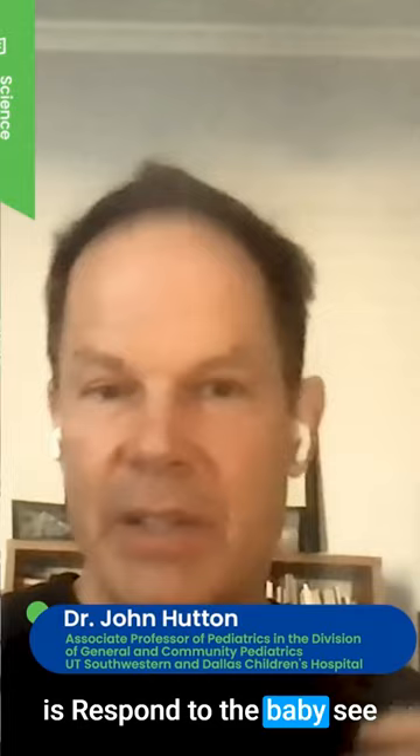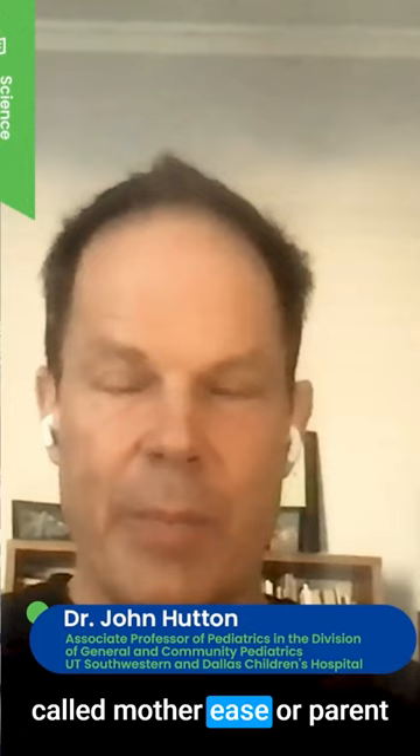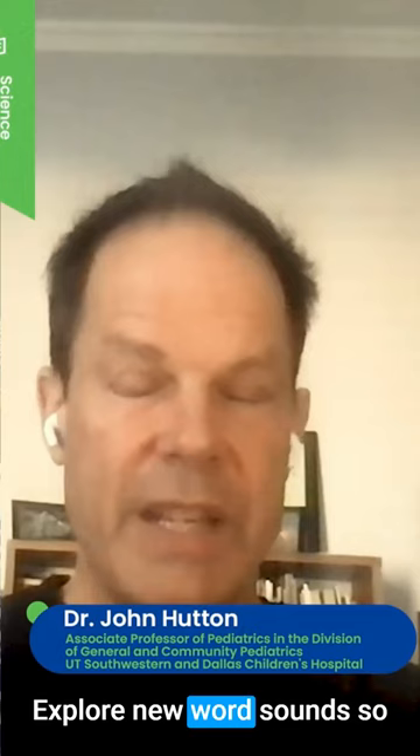There's another part of SHARE called STEP. The S stands for stretch words out, which has been called motherese or parentese. The T is talk about pictures on the page. E is explore new word sounds — things like train noises or dogs barking, just that silly aspect of reading with a baby. And then P is patience, which is probably the most important. It doesn't always go well — just be patient.